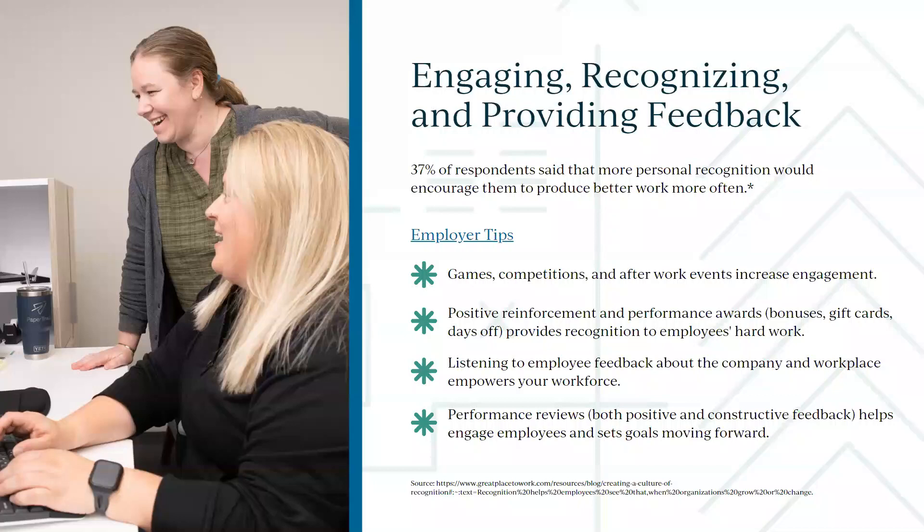Performance evaluations are really important. A lot of folks do them annually — even if it's just informal: 'It's your anniversary, let's check in.' Here's what concerns us, here's what you're doing great. It doesn't have to be a 10-page report — a one-page bullet list or even just a conversation. That's when you hear what employees want to do and where they want to go. We all want to be heard — nobody wants to be a cog in the wheel.